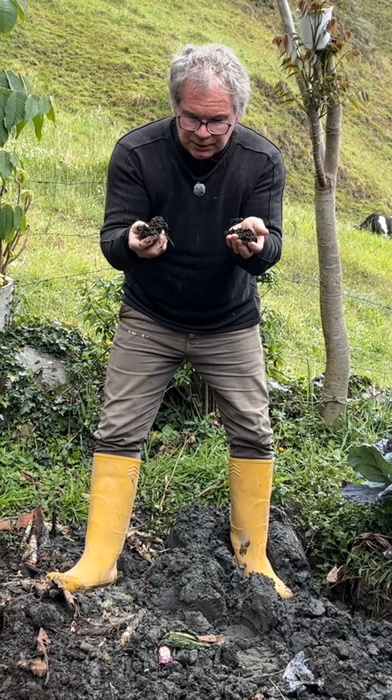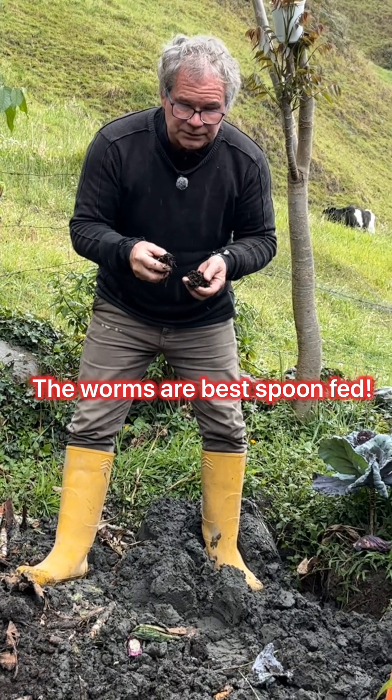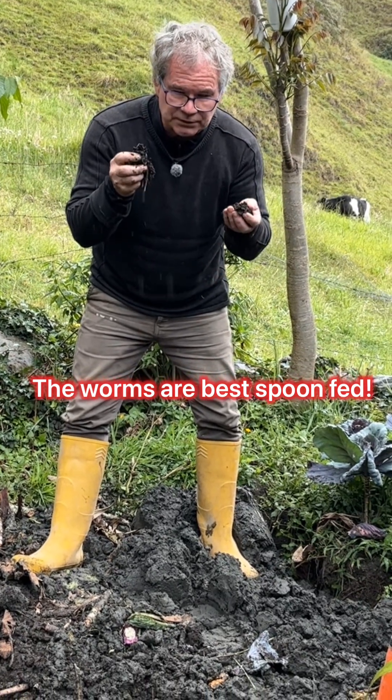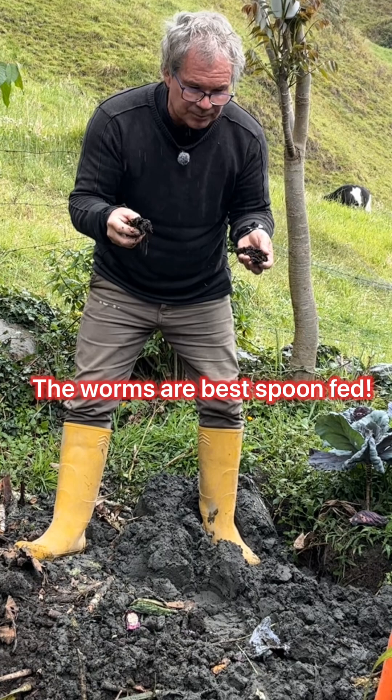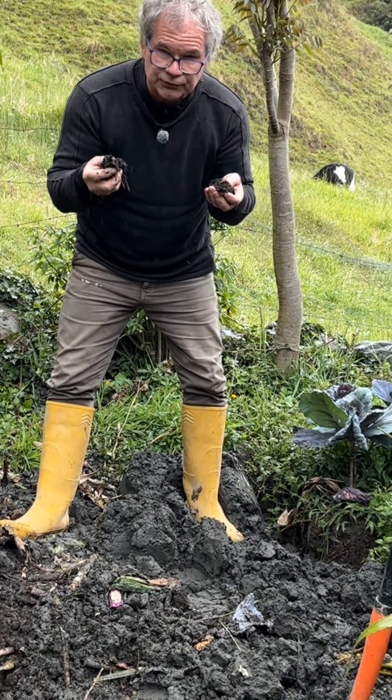It is crucial. These red wigglers don't do well if you're not feeding them all the time. So when you're doing trench composting and adding the worms, make sure you pay attention to how much food they have.